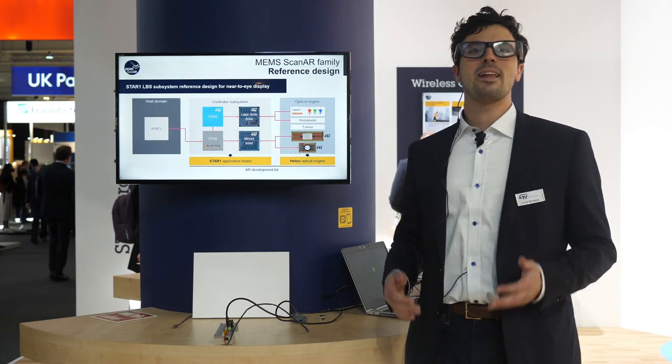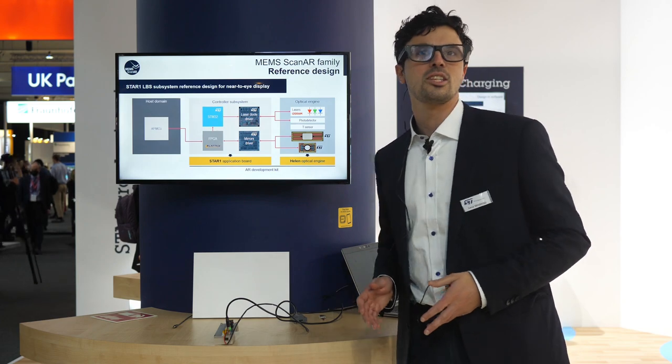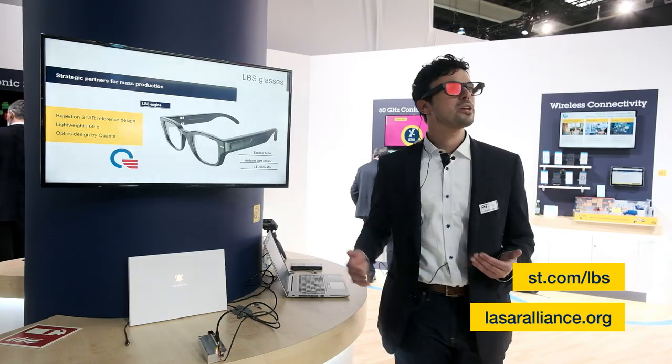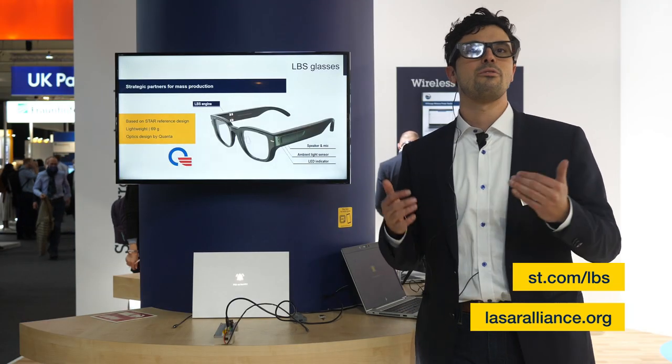I am Lucas Igizzi, product manager for MEMS mirror technologies. Please don't hesitate to contact us if you want our components, our evaluation kits, or if you want to be part of the Laser Alliance.